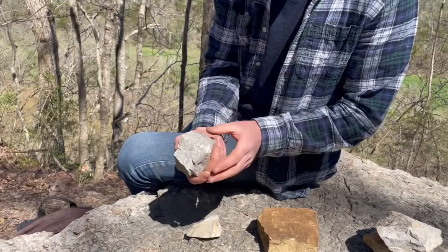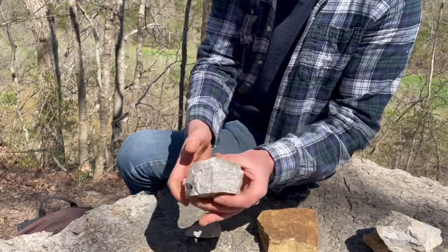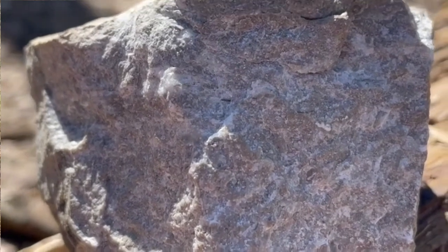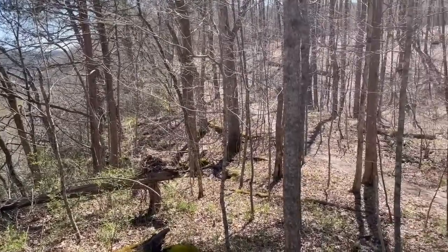Our last rock is the Lexington limestone. It is very shiny and is coarse-grained — it is the youngest of all of these rocks. All of those rocks were created around 480 million years ago.